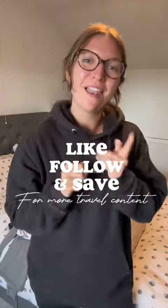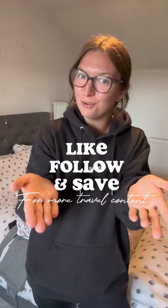So that's it for part one. Make sure you check out part two to see what else we've picked up for our journey. And as always, please make sure you like, follow, and save for your next backpacking trip.